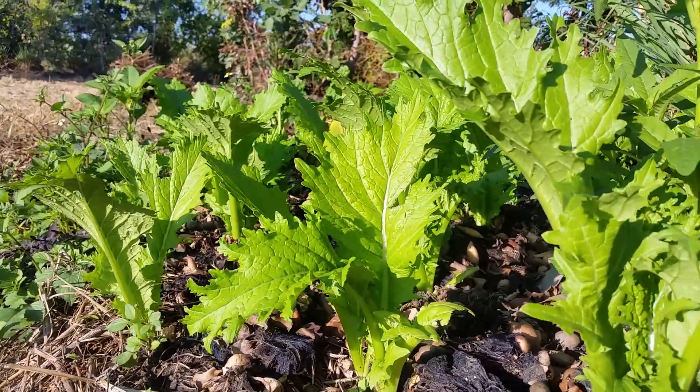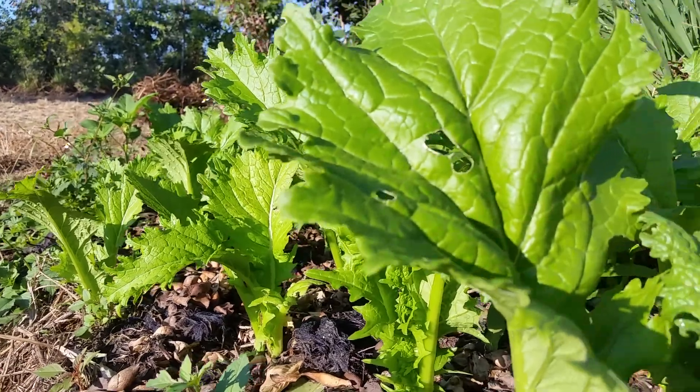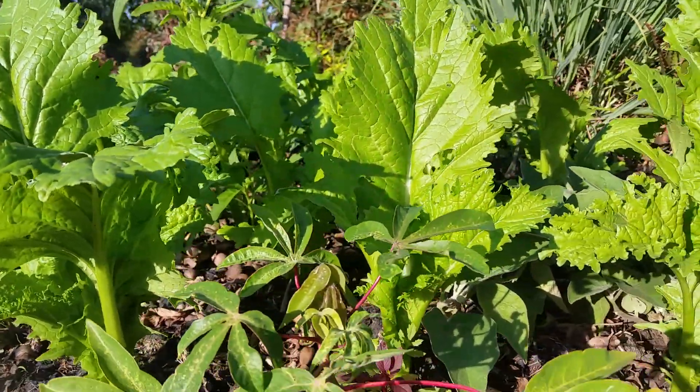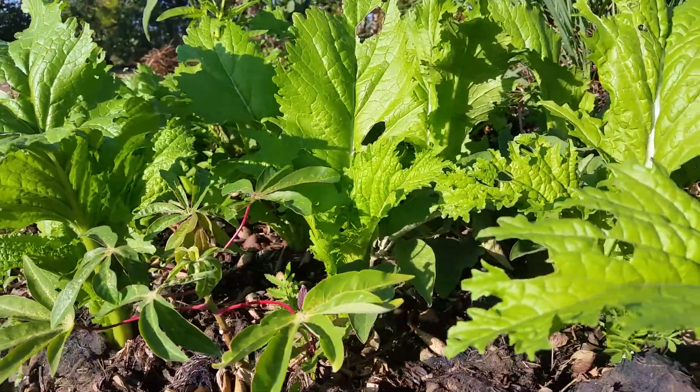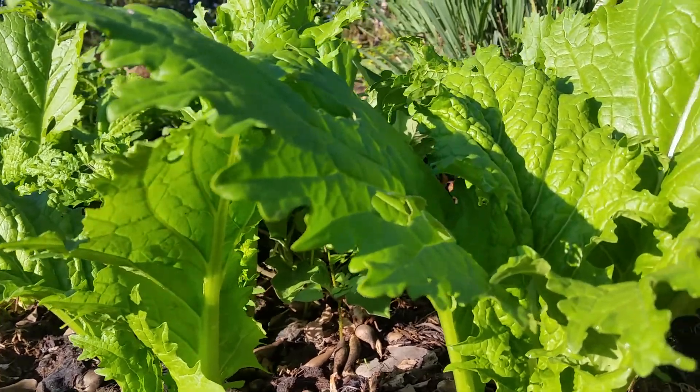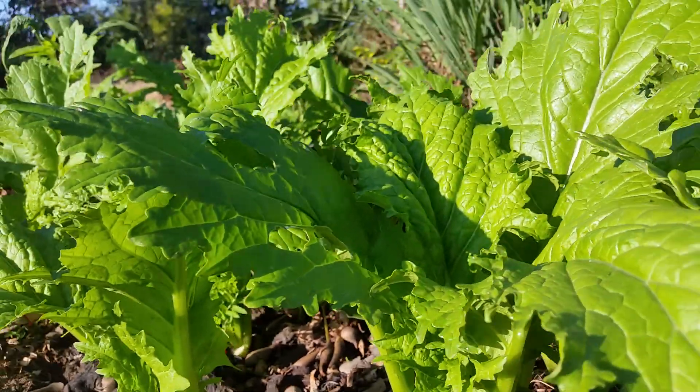We in the tropics have got resources. We've got a conducive environment. We've got everything. We've got space where we can be growing our own food. Within a small space like this one, you see how much we're getting. It's so much — it's phenomenal.